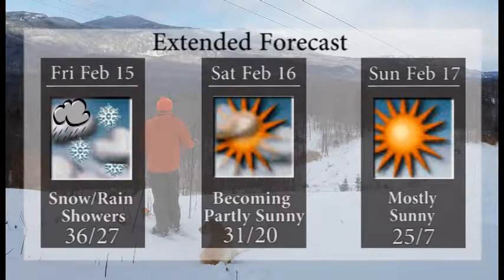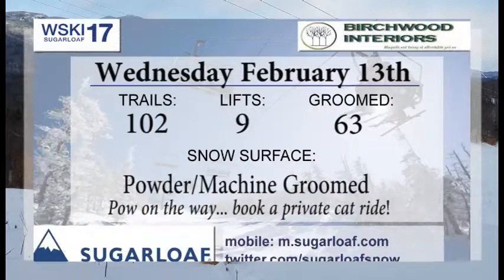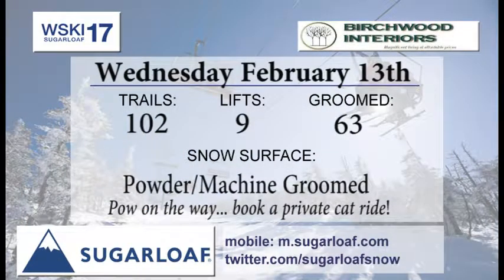Friday looks like we'll see some snow and some possible rain showers, with temperatures above freezing. But the latest models are showing colder air into our area, so let's keep our fingers crossed for that. Becoming partly sunny on Saturday with a high temperature around 31 degrees and a low of 20 degrees up towards the top. We'll continue with some clear skies and cooler temperatures for the day on Sunday.